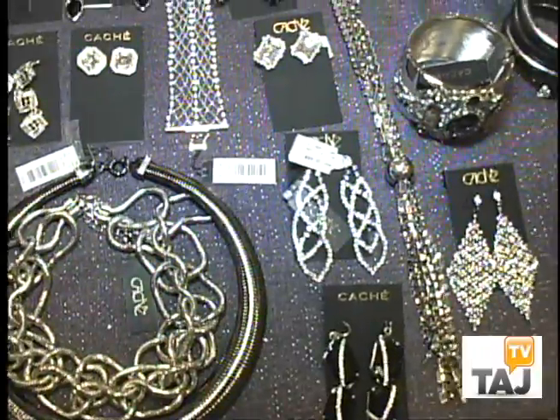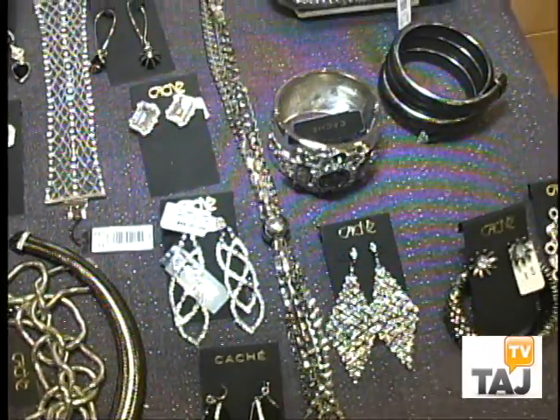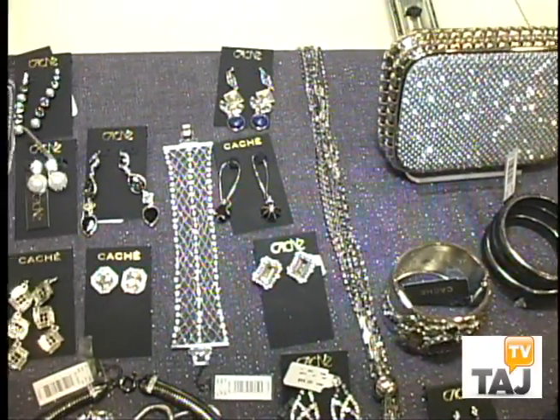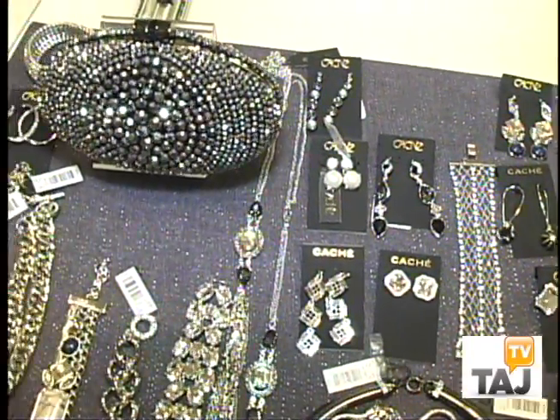What else does Cachet have to offer in addition to clothing? In addition to clothing, we actually have accessories, from that little Swarovski crystal purse to the art deco accessories that will have everyone wanting to come in and know where you were shopping.